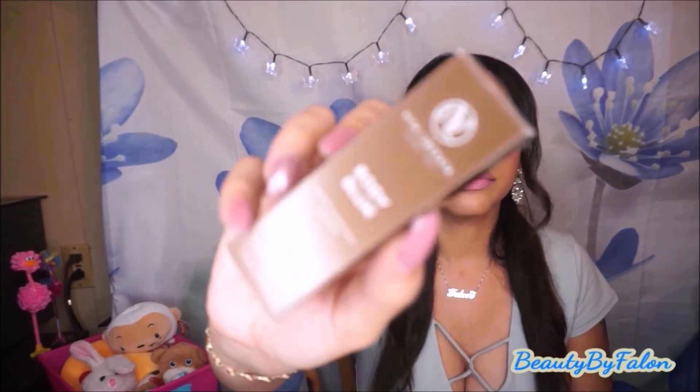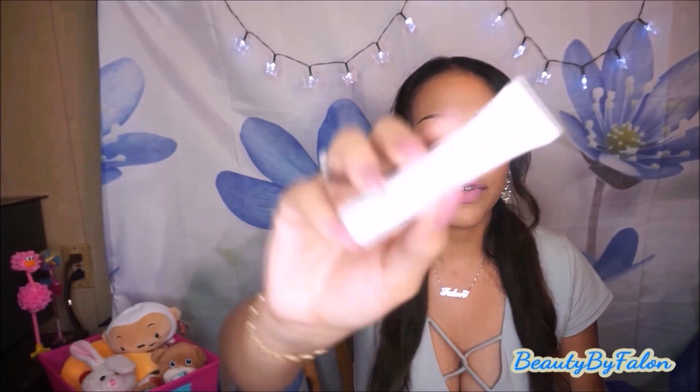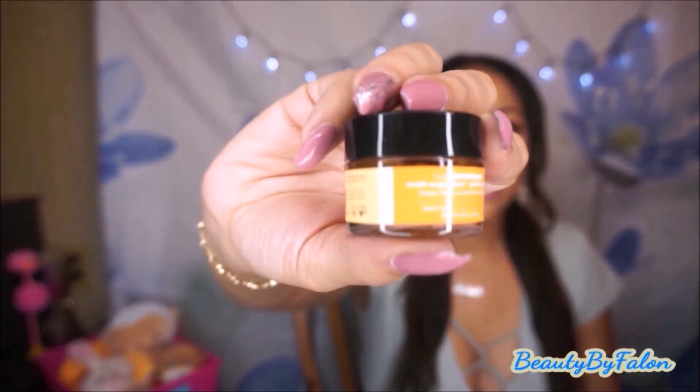This is the Vita Libreta Luxury Tan Body Blur. I wanted to try this out on my legs — I have spider veins and I'd like to cover them with this. It's 24-hour wear and an instant HD skin finish, so I'm going to give it a try. This is the Sugar Glow Polishing Mask. I'm anxious to try this out — it smells really good. It's supposed to brighten, deep cleanse, and smooth your skin. Travel size.